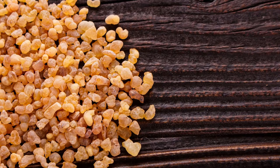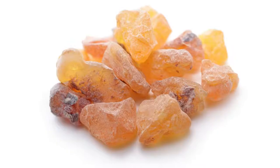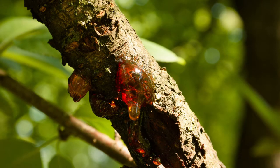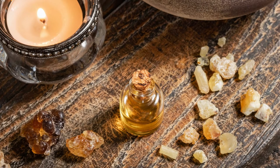Frankincense has anti-inflammatory effects that may help reduce joint inflammation caused by osteoarthritis and rheumatoid arthritis. Researchers believe that frankincense can prevent the release of leukotrienes, which are compounds that cause inflammation. Terpenes and boswellic acids appear to be the strongest anti-inflammatory compounds in frankincense.